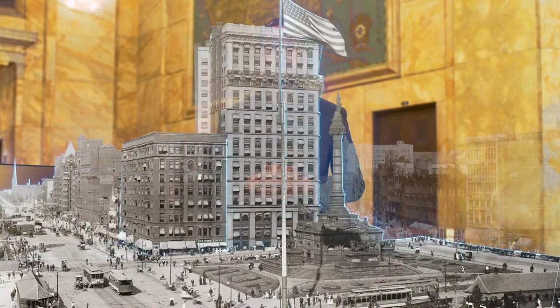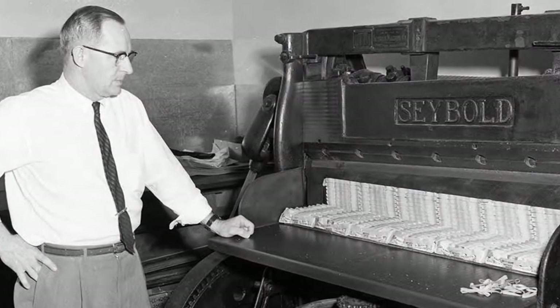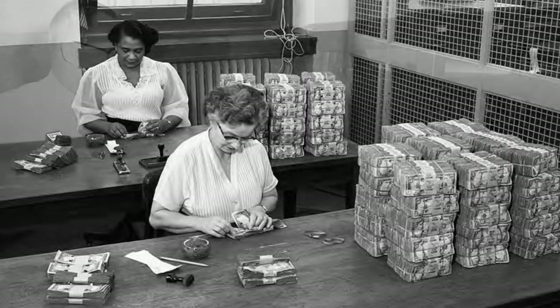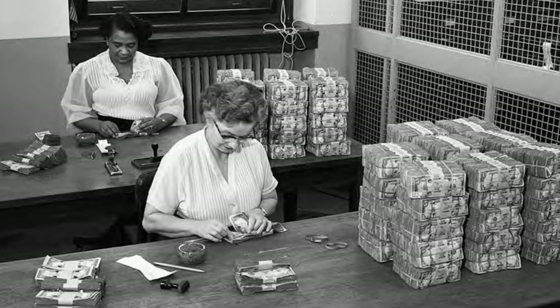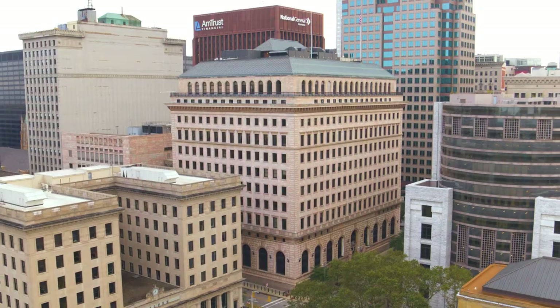The Federal Reserve Bank of Cleveland was first established in the old Williamson Building back in 1914. At the time, we only had 23 employees, but as the operation grew larger, it increased our need for space. So in 1923, we moved into our current home here on the corner of Superior Avenue and East 6th Street.